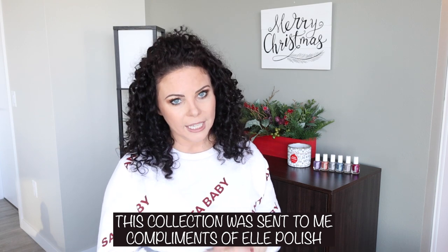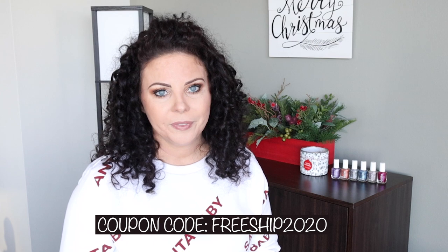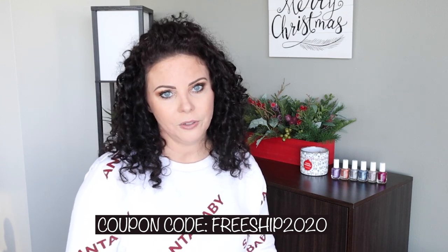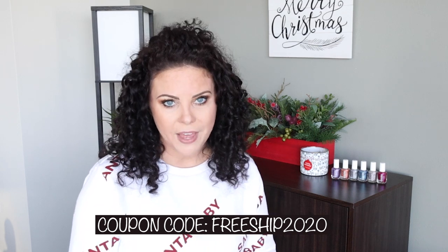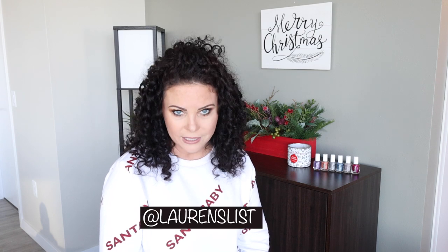Today I've got a super exciting review, live swatch, and comparison for you. I have the Elle Polish Marula Oil Infused Nail Polish Collection. It's a six-piece winter collection that is limited edition, so make sure you get these before they sell out. They currently have free shipping for all orders until Christmas. They ship from Canada, so shipping to the United States can be expensive — definitely take advantage of that. This collection was created by Lauren's List from Instagram.